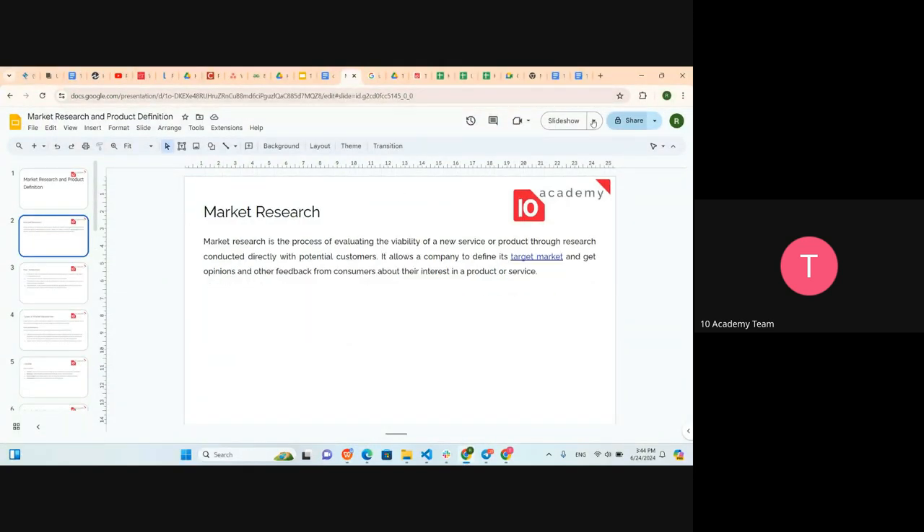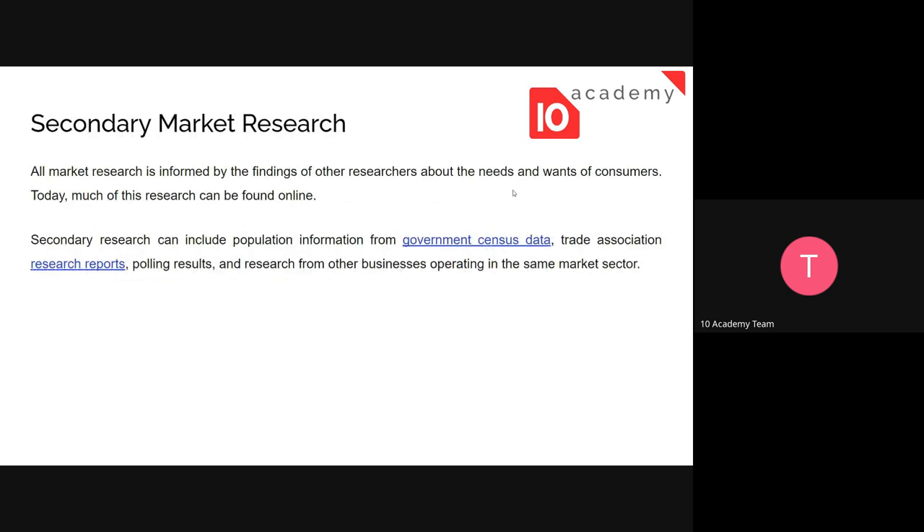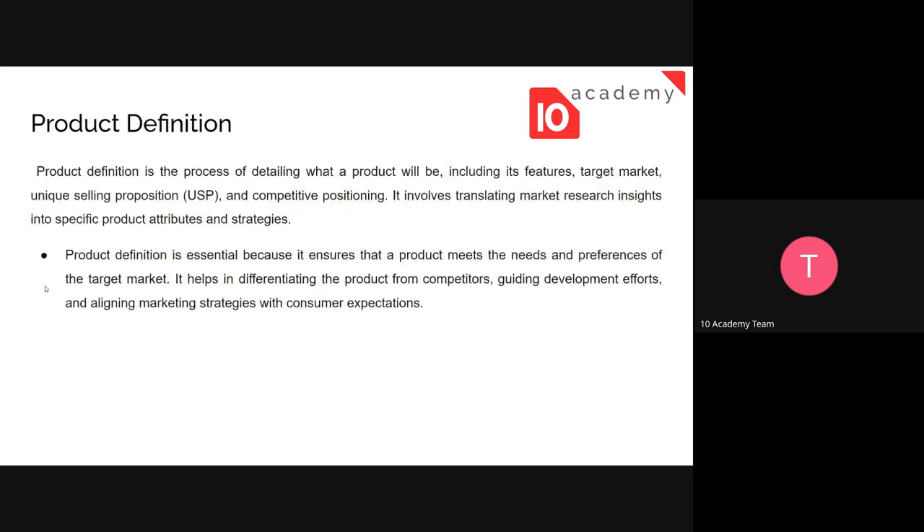Just summarizing: we've seen two types of market research — primary and secondary. Primary involves going directly to people, preparing surveys, questionnaires, interviews, and direct observation. Secondary involves referring to sources like government census data, research reports, and published papers. These can provide accurate and precise information depending on the credibility of the source.